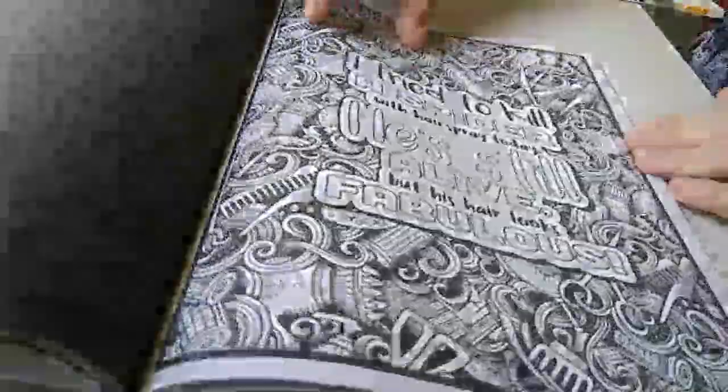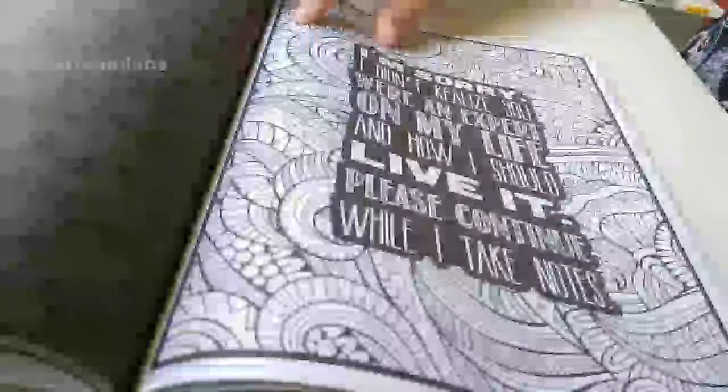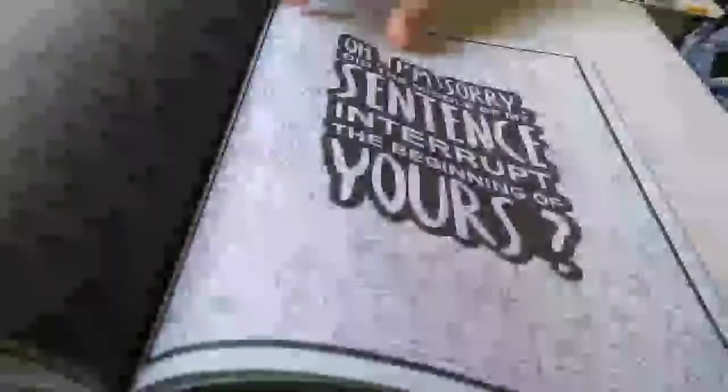That's funny! And how I should live it. Please continue while I take notes.